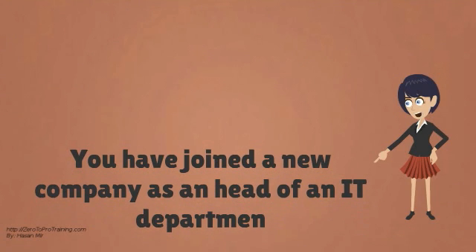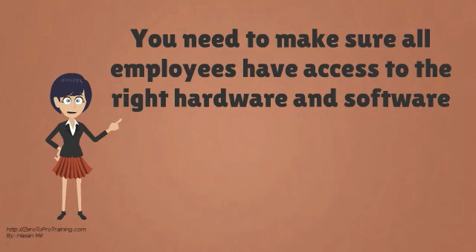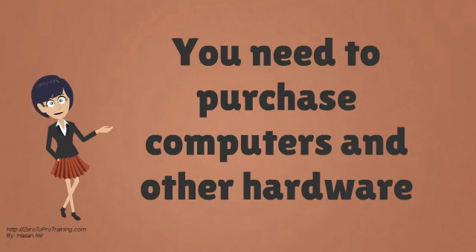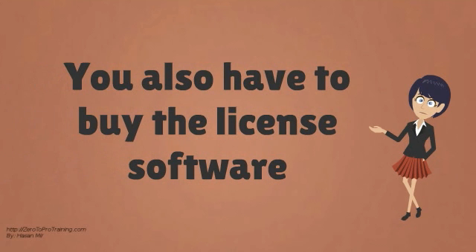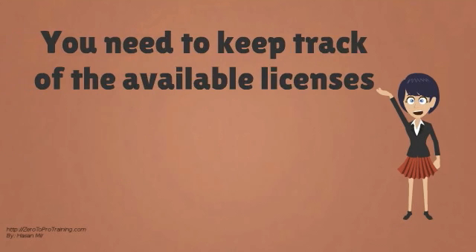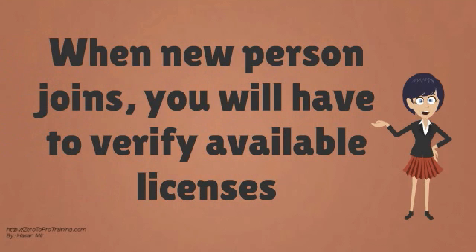Suppose you have joined a new company as head of an IT department. You need to make sure that all employees in your department have the right hardware and software available to them. You need to purchase computers and other hardware for each of your employees. Not only that, you also have to license the right software. You need to keep track of the available licenses. When a new person joins your department, you will have to verify if the current software license allows more users.